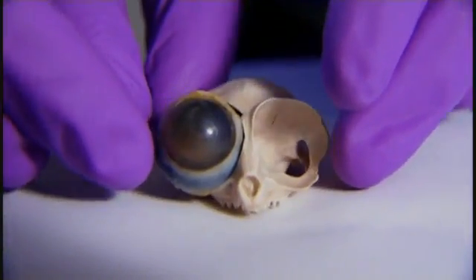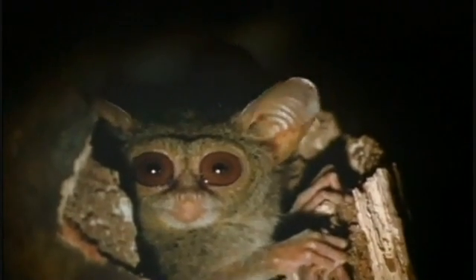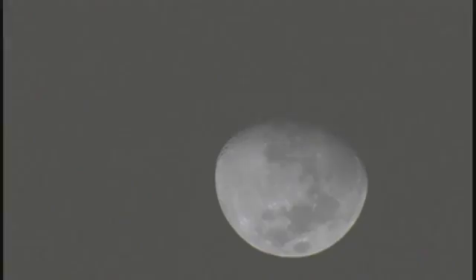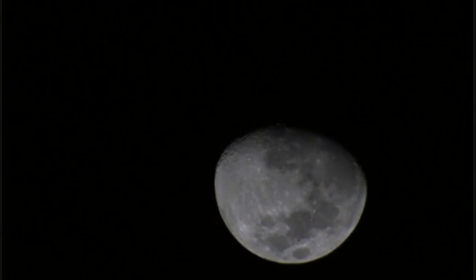With immobile eyes, the creature compensates with a neck that rotates more than 180 degrees. Tarsiers' visual adaptations show the extremes to which evolution will go. Many mammals, such as big cats, evolved another way to boost their nocturnal vision.